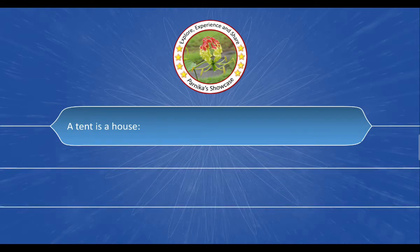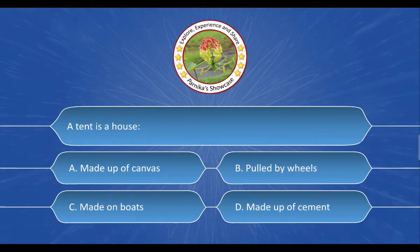Next question: A tent is a house. The options are: A. Made up of canvas, B. Pulled by wheels, C. Made on boats, D. Made up of cement. And the correct answer is Option A. Made up of canvas.